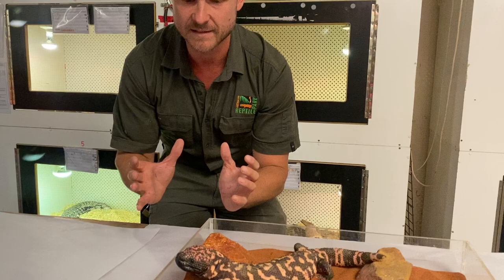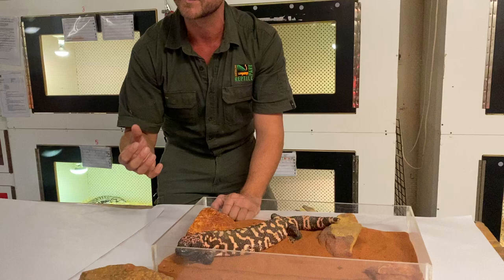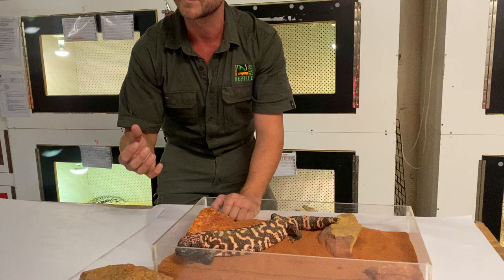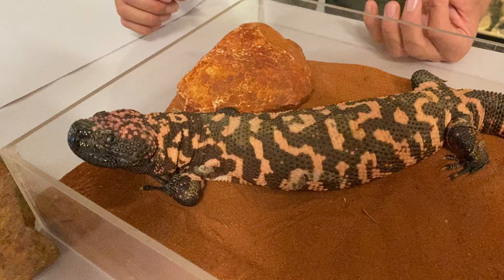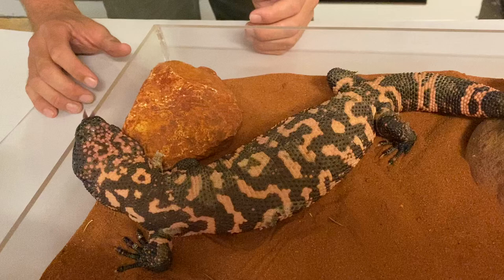Heloderms make up a family of lizards — the different heloderms are your Gila monster and also your Mexican beaded lizards. In terms of their relationship with other lizard species, they're more closely related to your varanid species, your monitor species. If you're familiar with monitors — animals like a perentie or a lace monitor, or of course the most iconic varanid of all, the Komodo dragon — this is a much shorter, stockier, sluggish version of a monitor lizard.